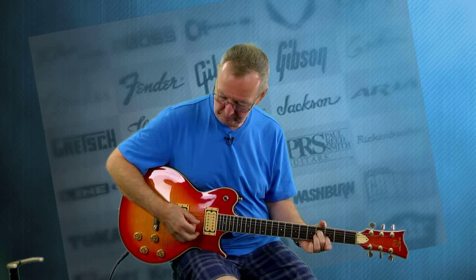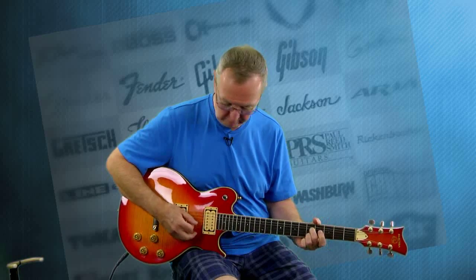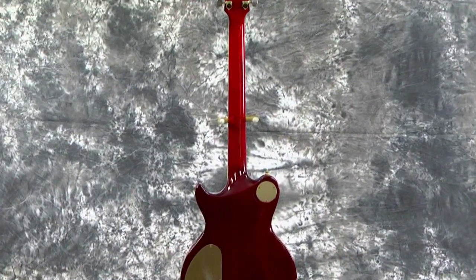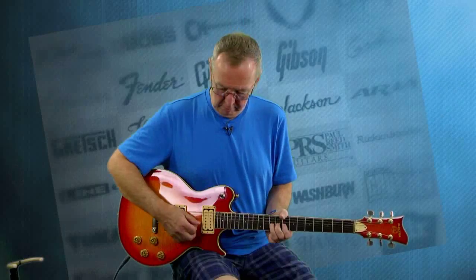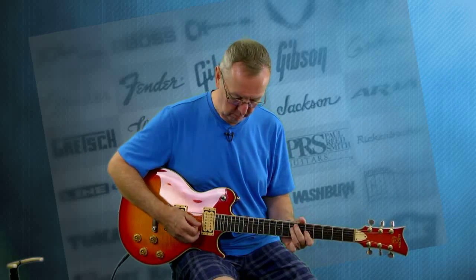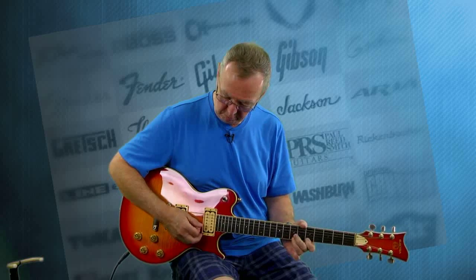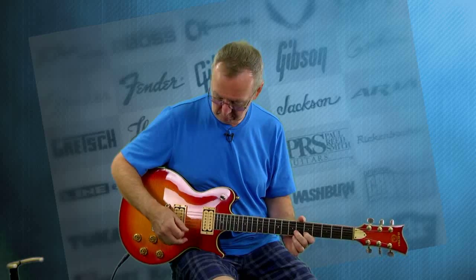Wow! That pickup is extremely strong. Now, let's go into the middle position where we can hear both of them together. Wow! Very tasty! Let's go to the back pickup and see how this one really sounds back there.